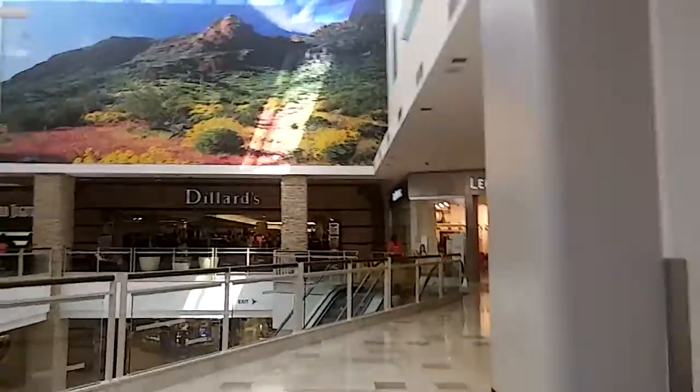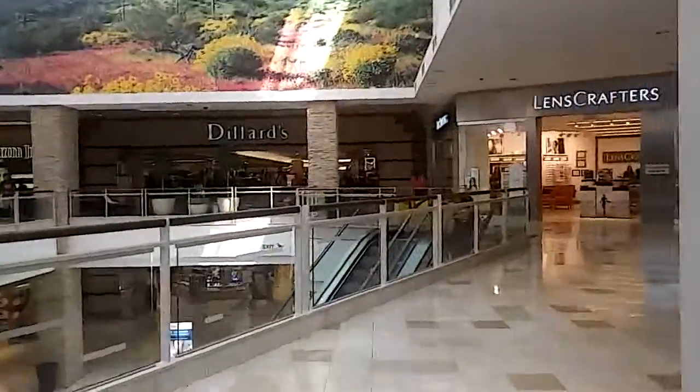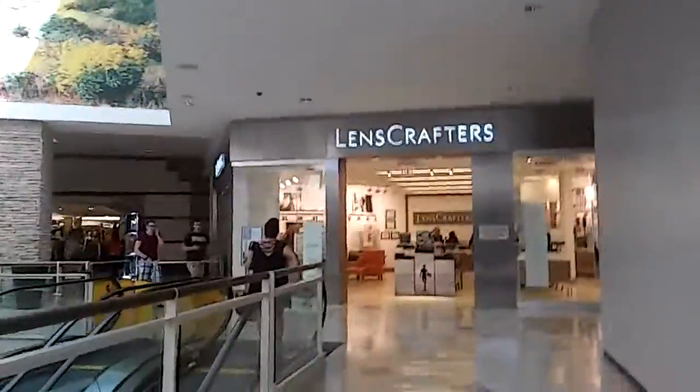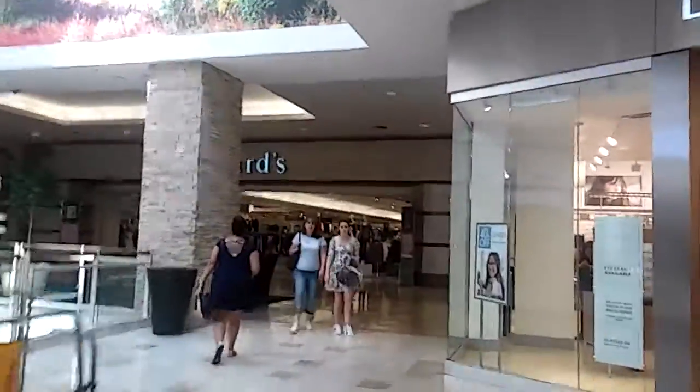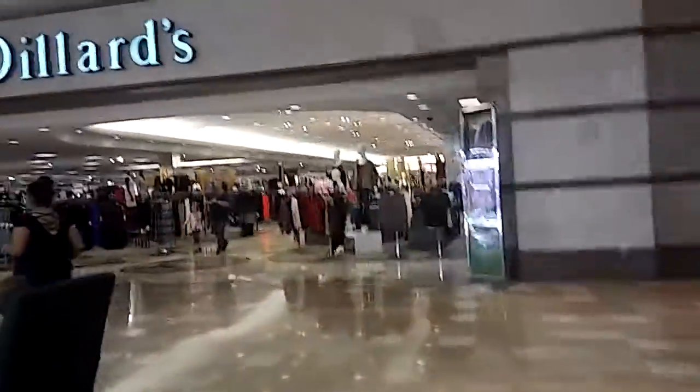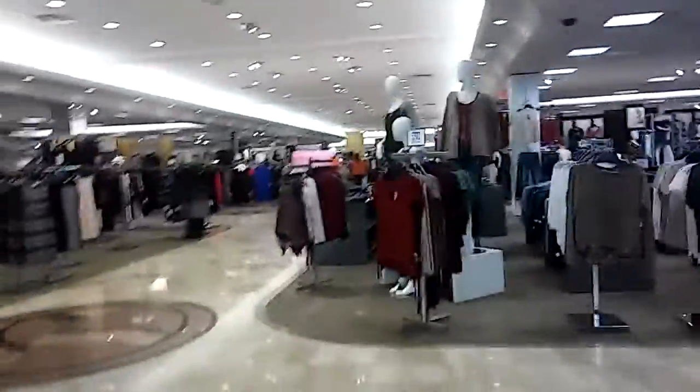We're heading into a Dillard's store, going inside. Alright, we are inside the Dillard's and we are going to the elevator.